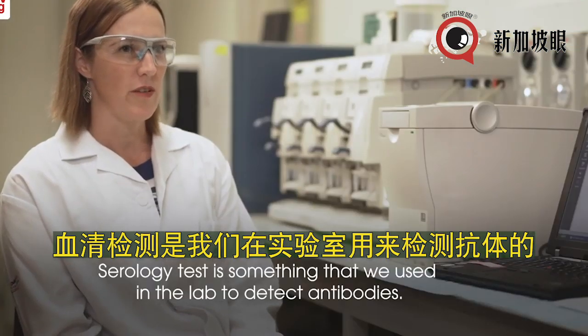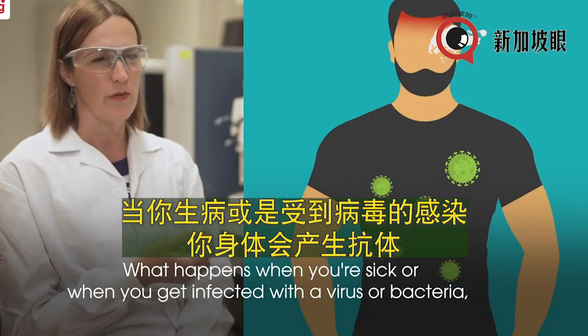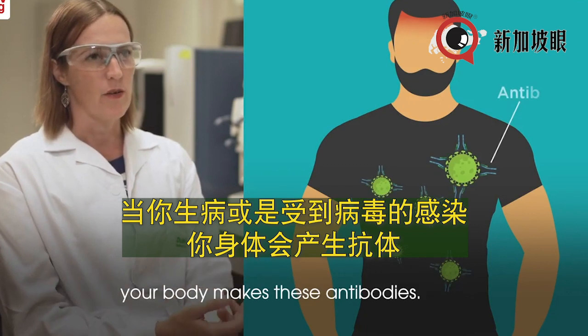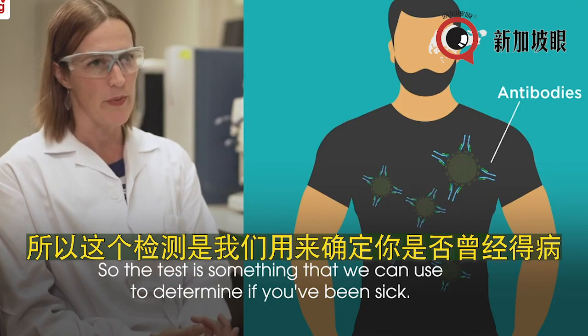The serology test is something we use in the lab to detect antibodies. When you're sick or when you get infected with a virus or bacteria, your body makes antibodies, so the test is something we can use to determine if you've been sick.